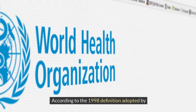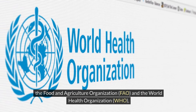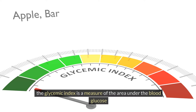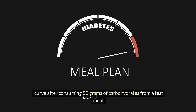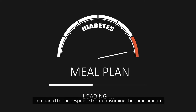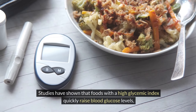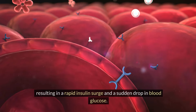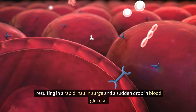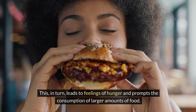According to the 1998 definition adopted by the Food and Agriculture Organization (FAO) and the World Health Organization (WHO), the glycemic index is a measure of the area under the blood glucose curve after consuming 50 grams of carbohydrates from a test meal, compared to the response from consuming the same amount of carbohydrates from a reference product, such as glucose or white bread. Studies have shown that foods with a high glycemic index quickly raise blood glucose levels, resulting in a rapid insulin surge and a sudden drop in blood glucose, which leads to feelings of hunger and prompts the consumption of larger amounts of food.